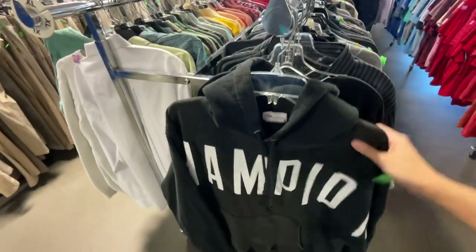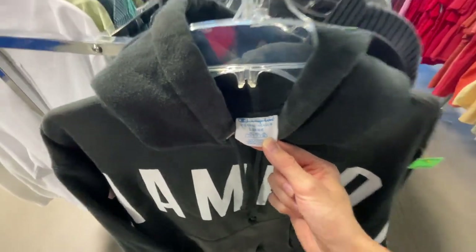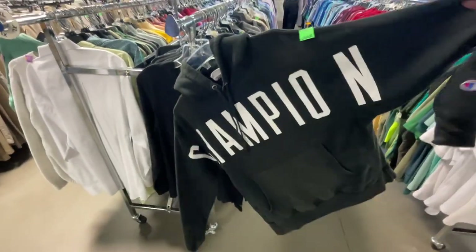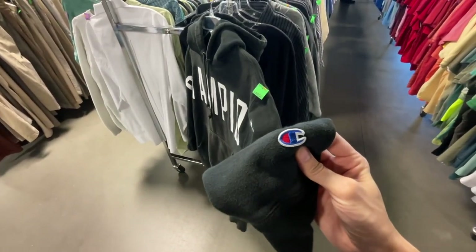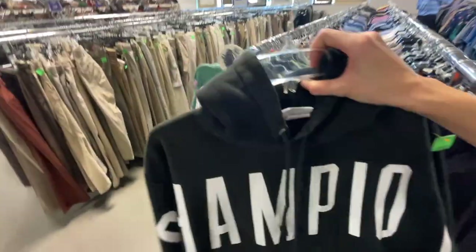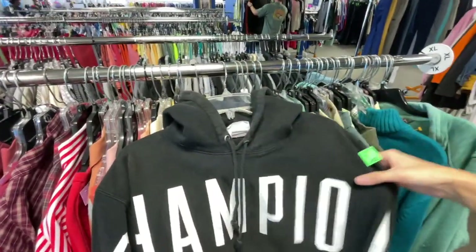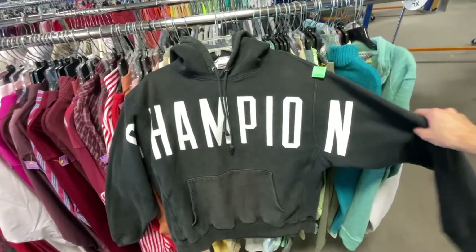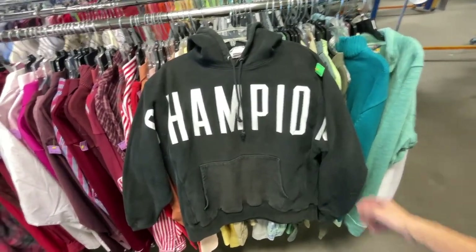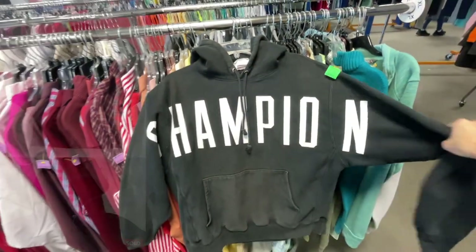Right on the edge of the rack we got a Champion reverse weave hoodie with the huge spell-out on the front and the little logo on the wrist. We are picking with Champion — it's not the best brand that sells super quick or anything like that, but this is really cool with the spell-out on the front, and it's reverse weave. So that's a pickup. It's $4.89, should get $25 plus shipping.